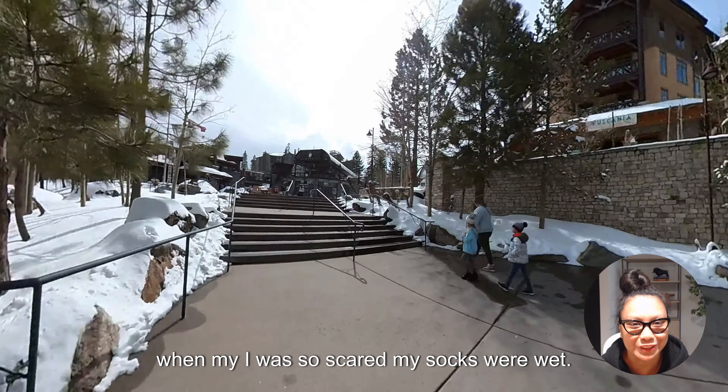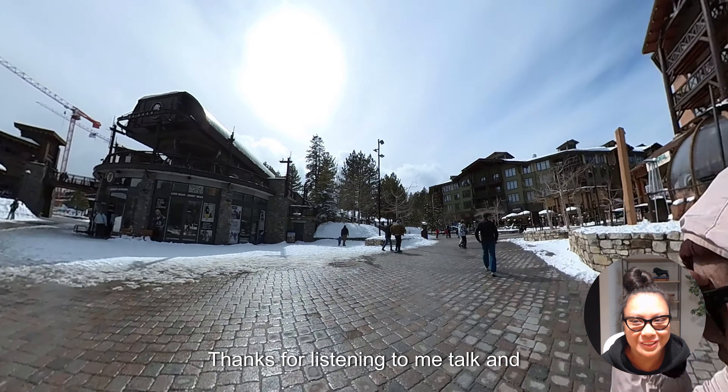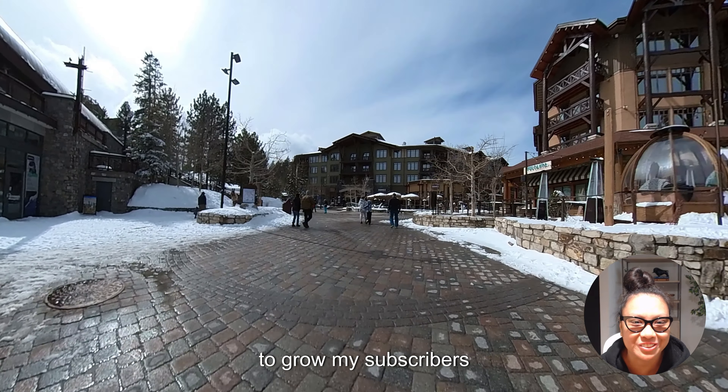Those are my top recommendations for what to check out if you ever plan to visit Bishop, California and the Mammoth Lakes area. Thanks for watching, make sure to subscribe, and stay tuned for the next video!